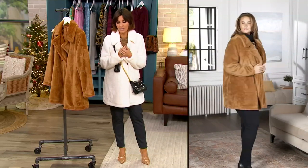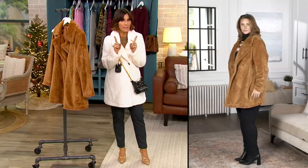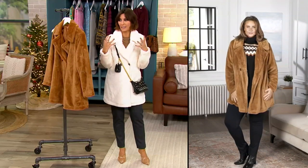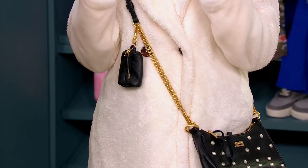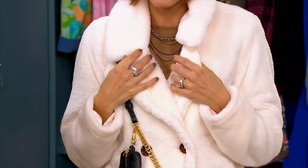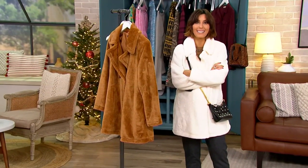David Dangle told me this a few months ago — he's the head honcho of Joan Rivers Worldwide — and it's really stuck with me as I've been making my fall and winter purchases. Sherpa and faux furs, the cuddly and the cozy: as big as it is this year, as big as it was last year, it's not going away. He went to Europe to get inspiration for next year, and this whole look of fuzzy and texture and furry is getting kicked up yet another notch next year.